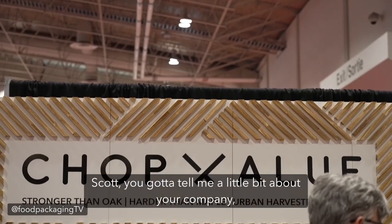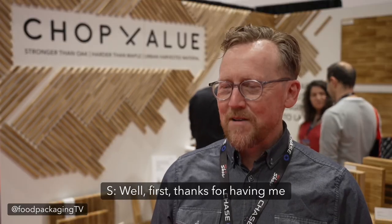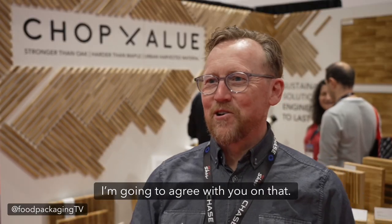We are here with Mr. Scott Anderson from Chopped Value. Scott, you got to tell me a little bit about your company — it looks very unique. What do you guys do? Well, first thanks for having me, and yes we are unique. I'm going to agree with you on that.